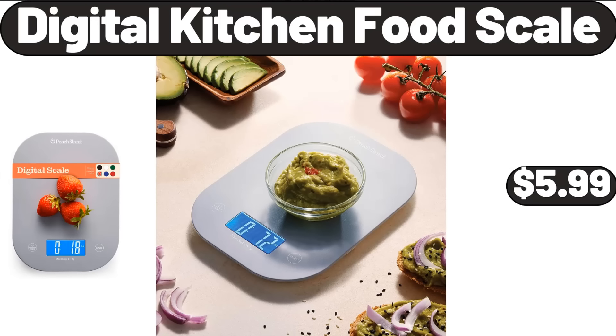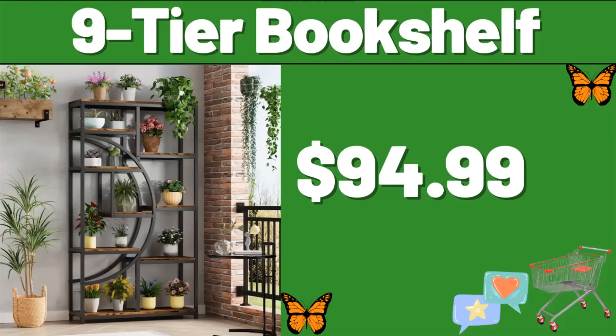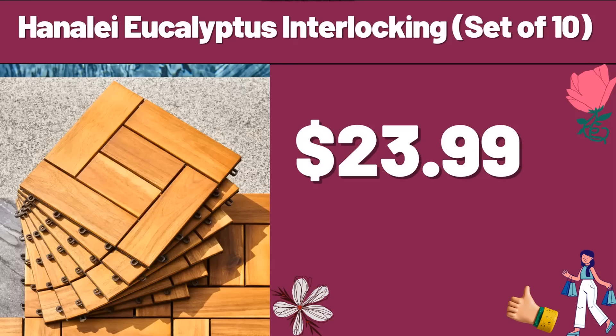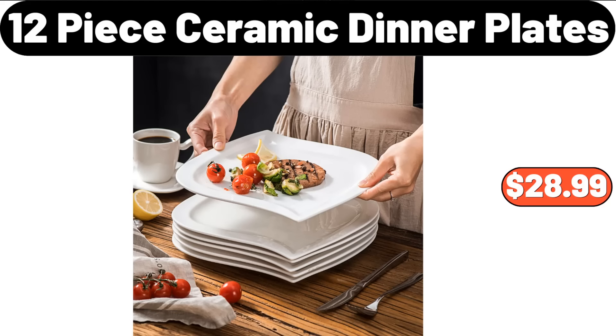Digital Kitchen Food Scale, $5.99. 9-Tier Bookshelf, $94.99. Blue Speckled Enamel Stock Pot 6-Quart, $10.97. Hanale Eucalyptus Interlocking Set of 10, $23.99. 12-Piece Ceramic Dinner Plates, $28.99.